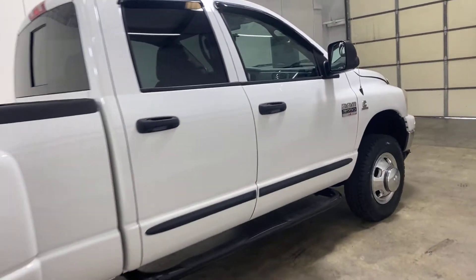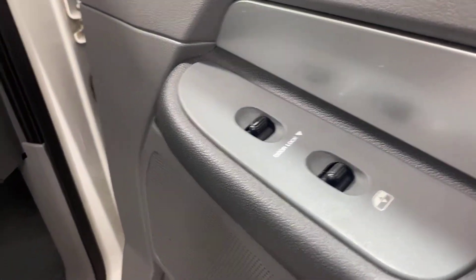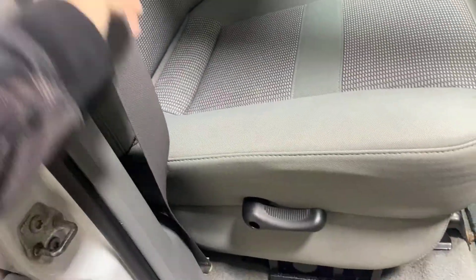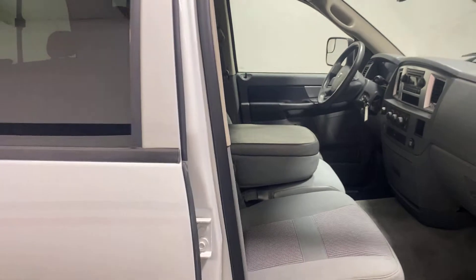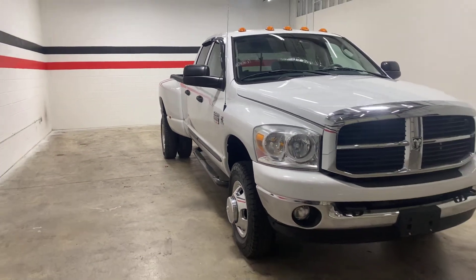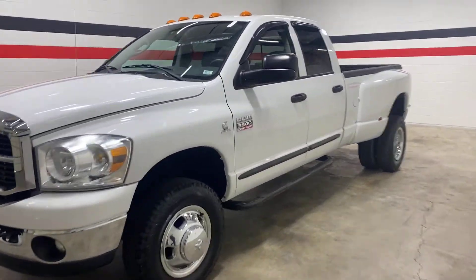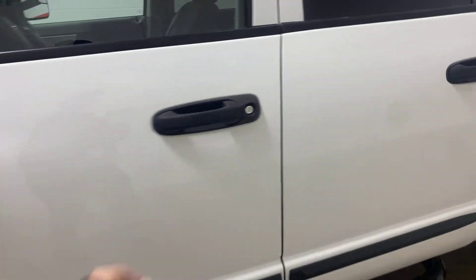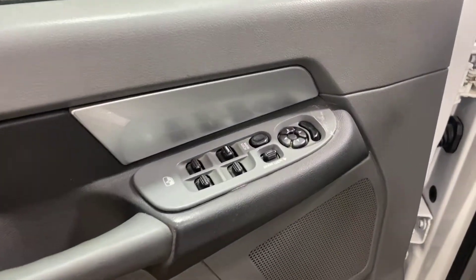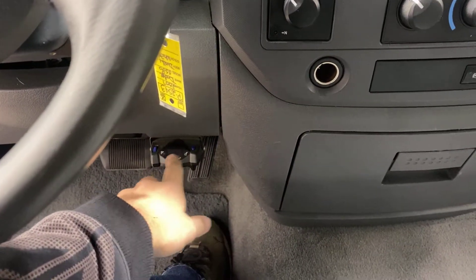I'll show you the interior here. Power windows, power locks, got the RAM factory carpet mats on it. The seat is in good shape — it's the bench style front seat. It has pedal adjustment, a Prodigy brake controller, and it's a four-wheel drive truck.